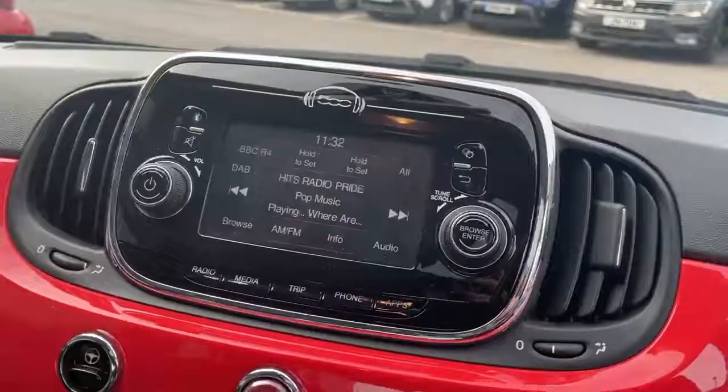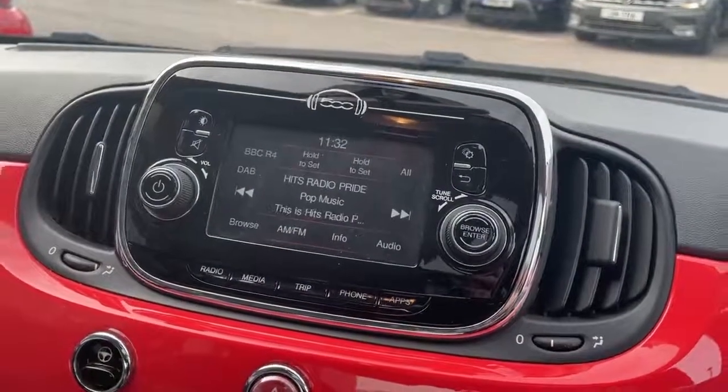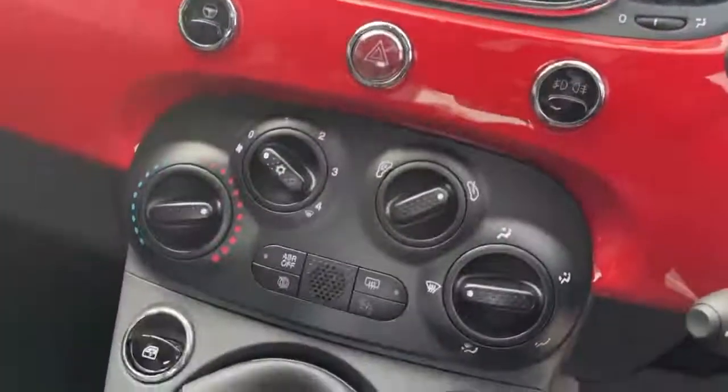A 5 inch touch screen with controls for the radio, media, Bluetooth, Bluetooth streaming, telephone and air conditioning.